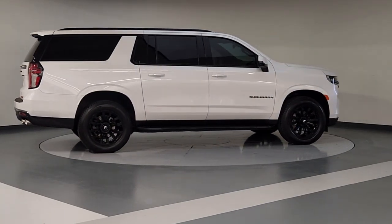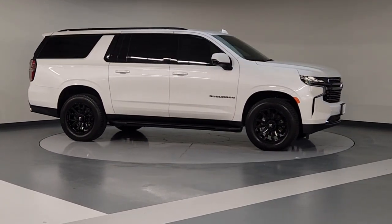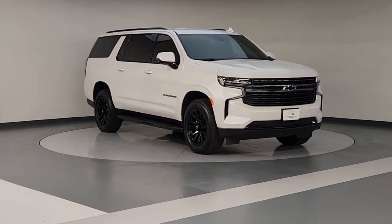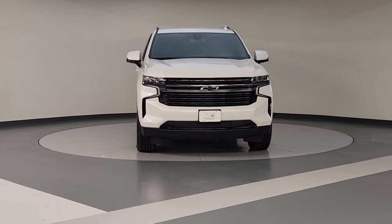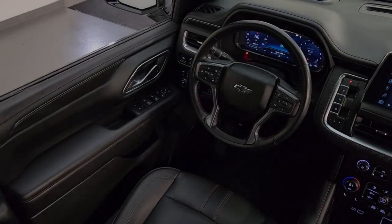These are just some of the great options this vehicle comes with: heated steering wheel, Apple CarPlay and/or Android Auto, wireless charging station, navigation system, keyless entry, heated driver's seat, hands-free lift gate, power passenger seat, heated rear seat, satellite radio.